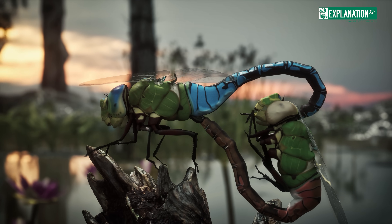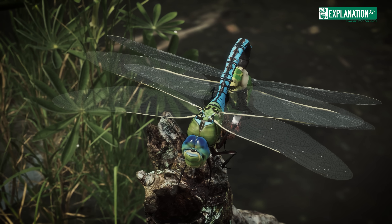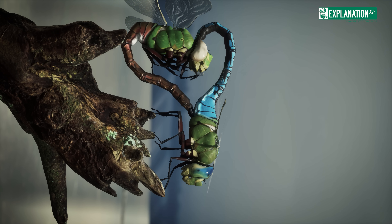This intricate mating process can last from a few seconds to several hours, depending on the species, and showcases the remarkable adaptations dragonflies have developed for reproductive success.